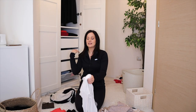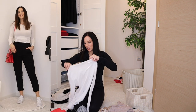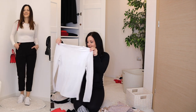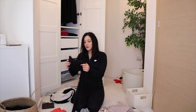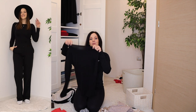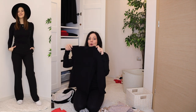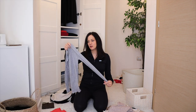For long sleeve tees: this white crew neck long sleeve tee is a staple I've had for ages — definitely staying. The black version in the same style is also a total staple I wear all the time — staying.